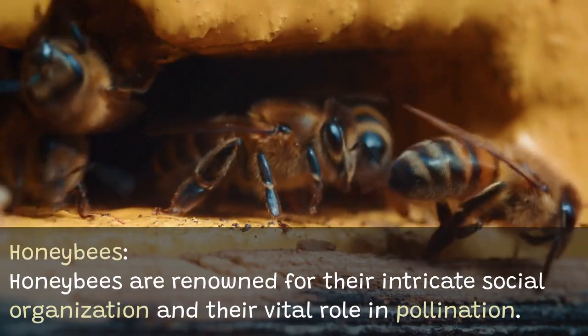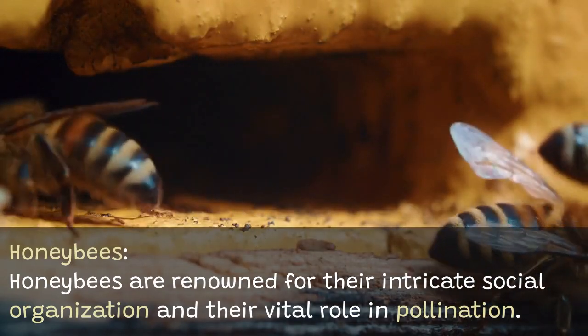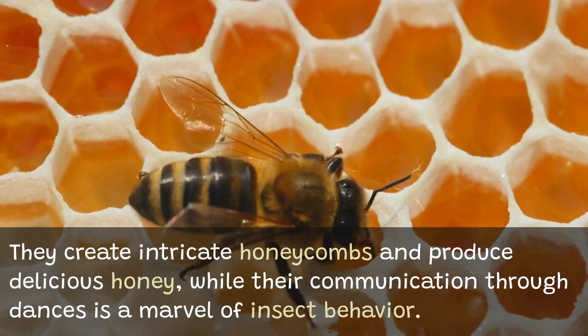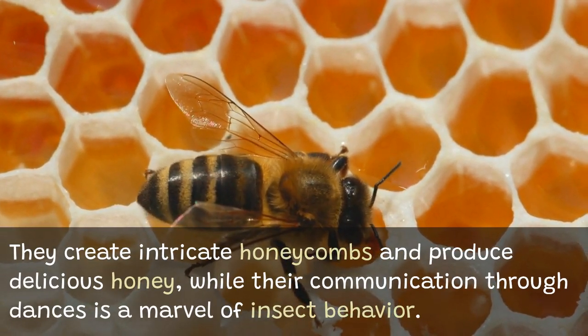Honeybees are renowned for their intricate social organization and their vital role in pollination. They create intricate honeycombs and produce delicious honey, while their communication through dances is a marvel of insect behavior.